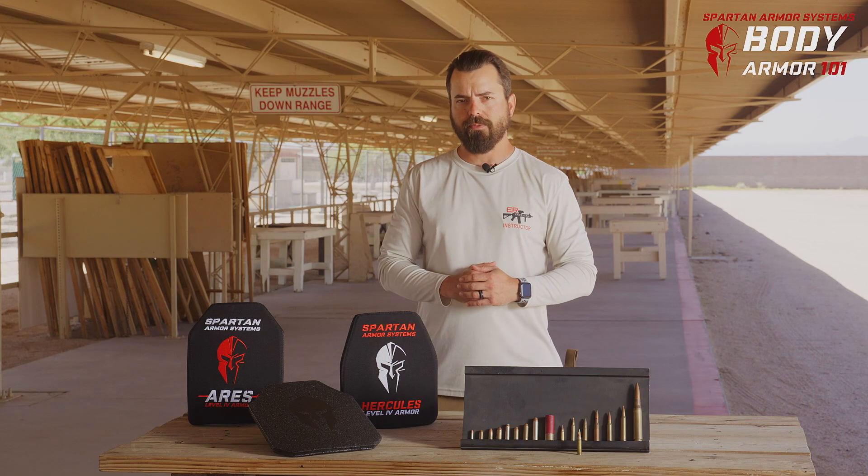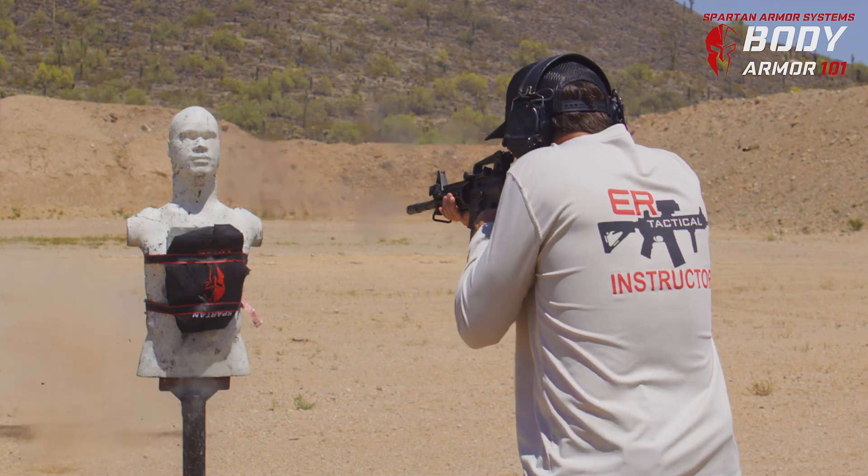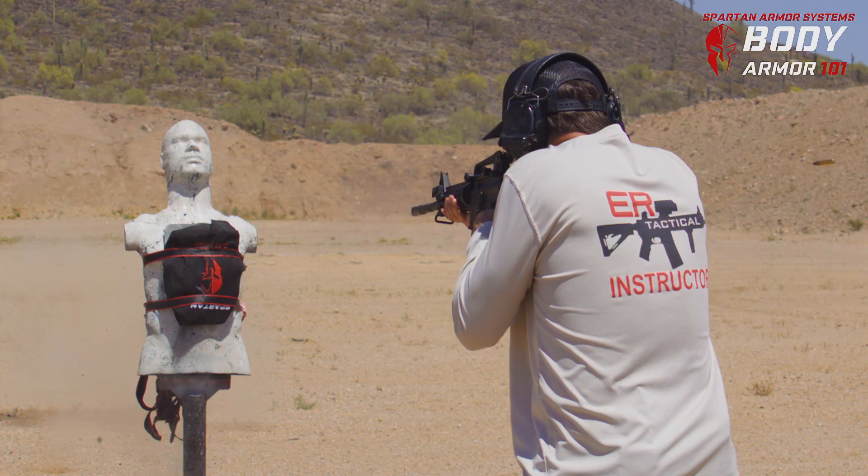Next is going to be proximity. Across distance, that bullet is going to lose speed. So the closer you can be to that body armor, the more likely you are to defeat it.